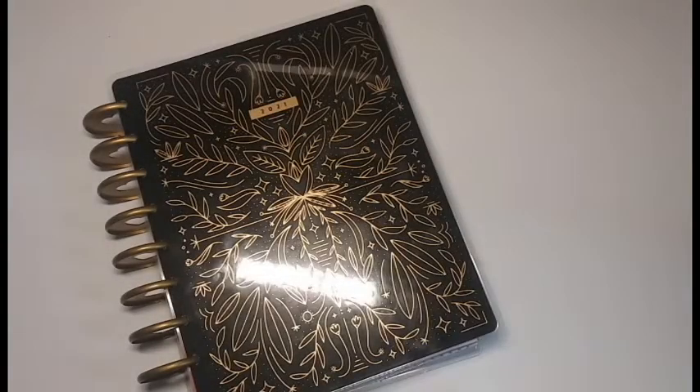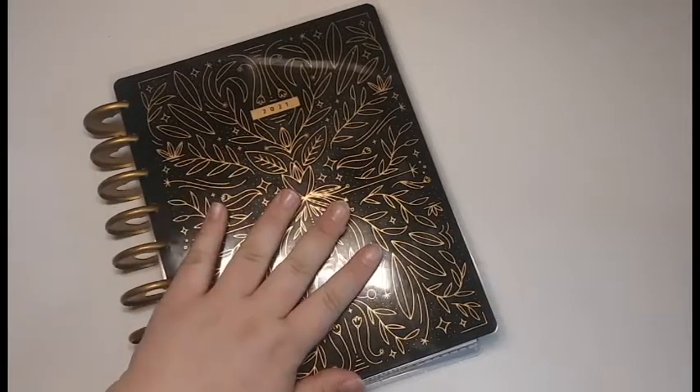Hey everyone! May the 4th be with you. Today's video is going to be a plan with me for May 3rd through the 9th 2021 in my Good Habits Happy Planner.